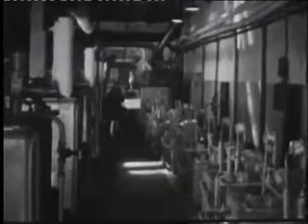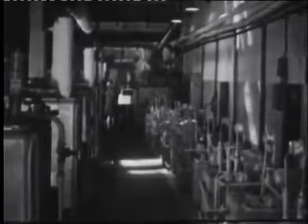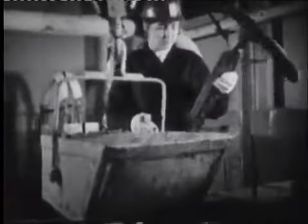Материалы для изготовления моделей должны иметь хорошую пластичность, незначительную и стабильную усадку, малый удельный вес, достаточную прочность и теплоустойчивость при невысокой температуре плавления и минимальном времени затвердевания. Они должны быть нетоксичными, дешёвыми и пригодными для многократного использования.